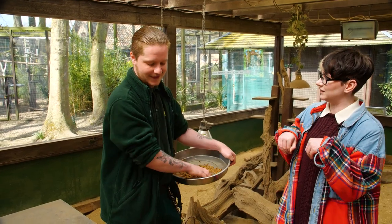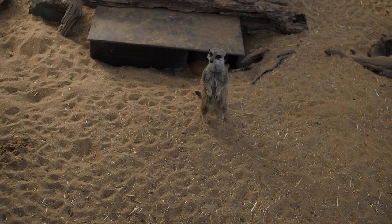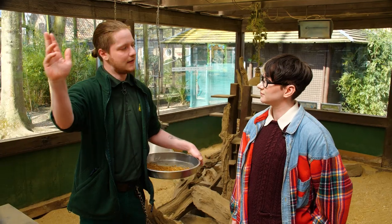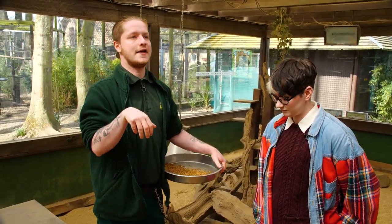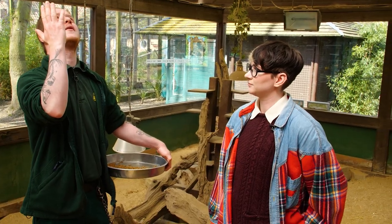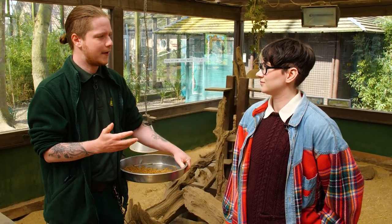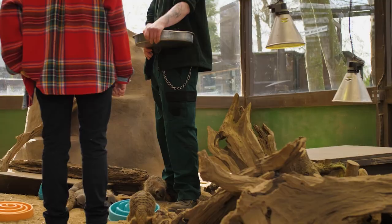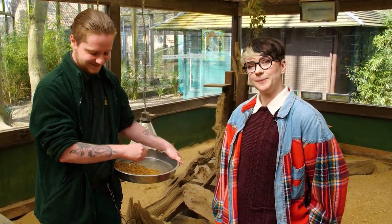Their famous upright standing posture is essentially sentry behavior — it's the easiest way they can see all around. They find the highest point of ground and look around, and standing on their hind legs they can see much further. It also allows them to look up into the sky easily, which helps prevent attacks from birds of prey. They'll release an alarm call when they spot a bird of prey and then get into shelter where they'll be safe.